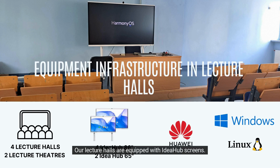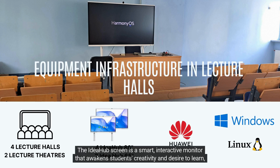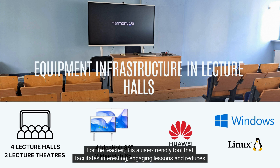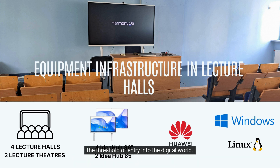Our lecture halls are equipped with IDHub screens. The IDHub screen is a smart, interactive monitor that awakens students' creativity and desire to learn, thanks to the artificial intelligence technologies used. For the teacher, it is a user-friendly tool that facilitates interesting, engaging lessons and reduces the threshold of entry into the digital world.